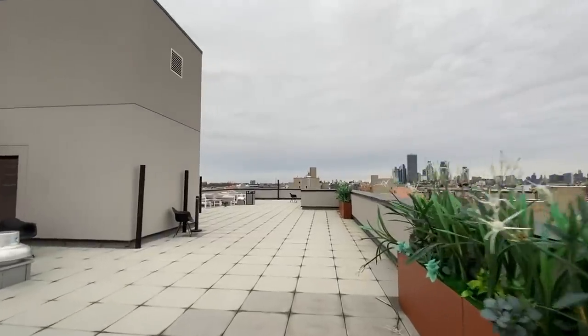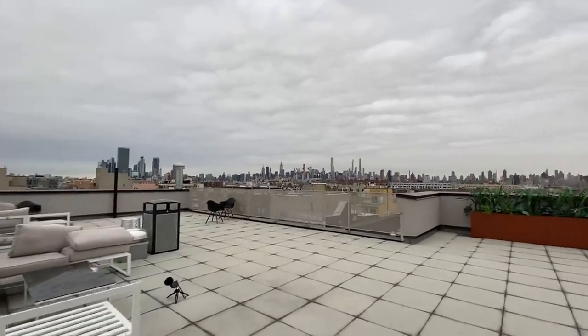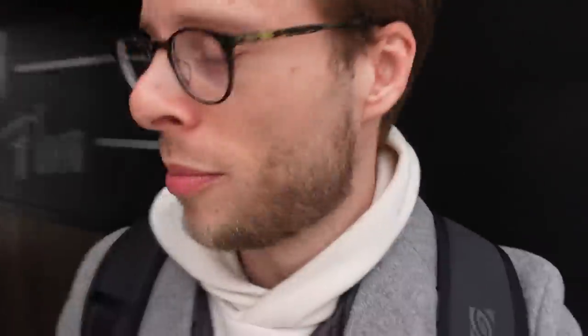A lot of roof decks are just concrete with nothing cool. You could try to work from home while getting distracted by the view — great background for Zoom calls. Look at how big this is. I don't see a grill, but you could probably bring one up here — there's plenty of space. It started raining again, so we're going back inside.